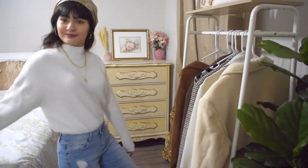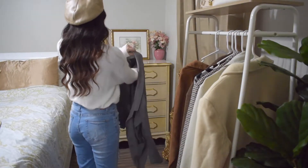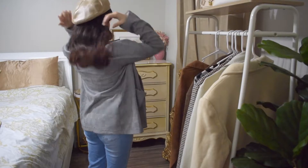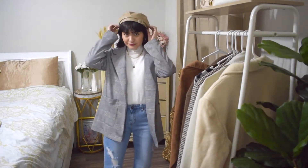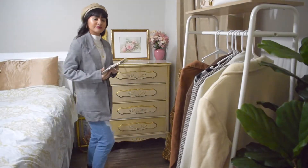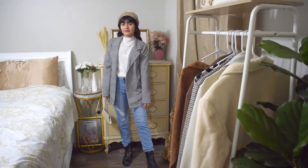I chose this gray frayed jacket, and for a purse I chose this small handbag. And this is the final look.